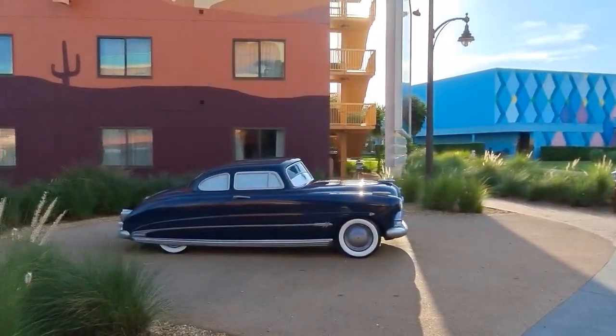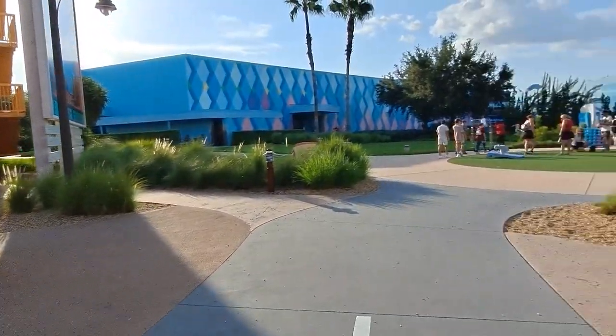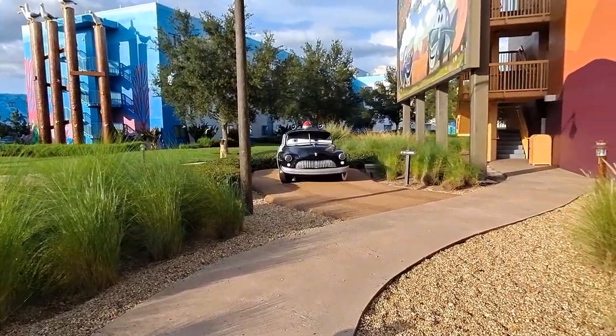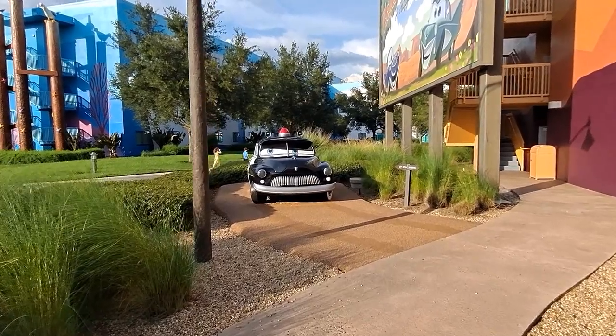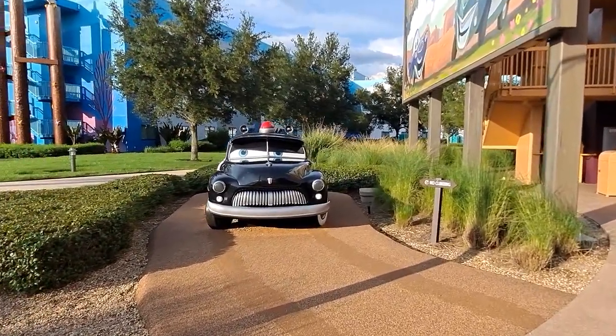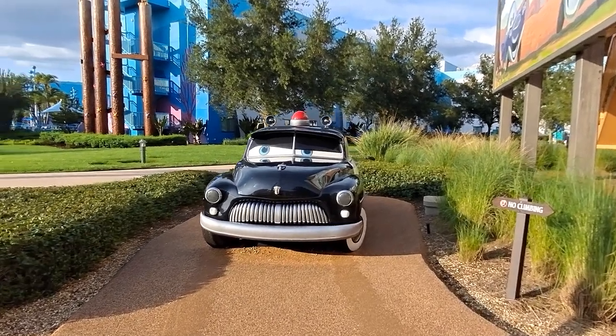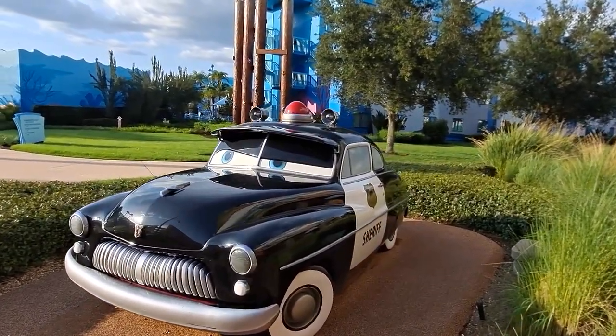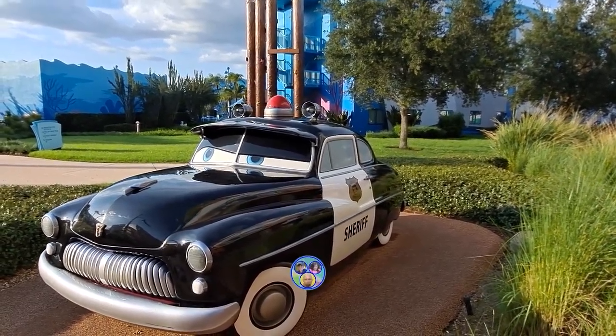One last look at Doc Hudson, and now we're going to go see the Sheriff quick. These are the coolest cars. I do recommend getting over and looking at this resort — this is my favorite at the Art of Animation, and the pool is obviously the best over at the Finding Nemo section. But that's about it, guys — see you on the next one.